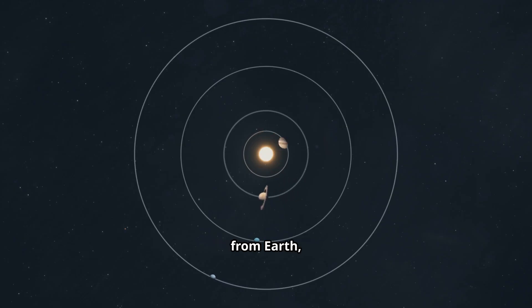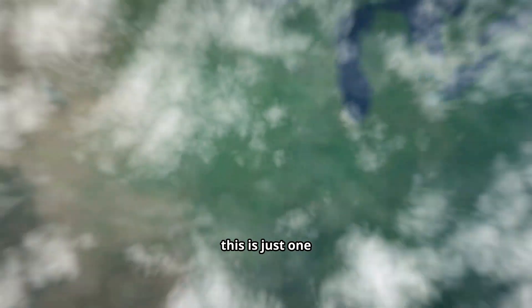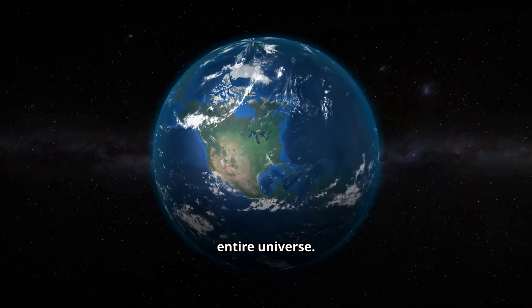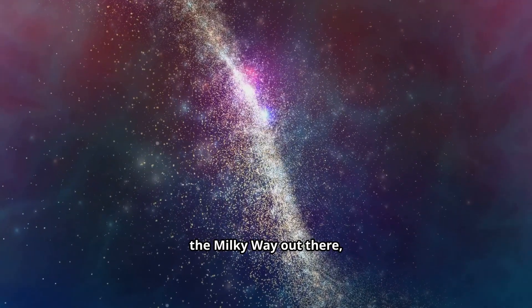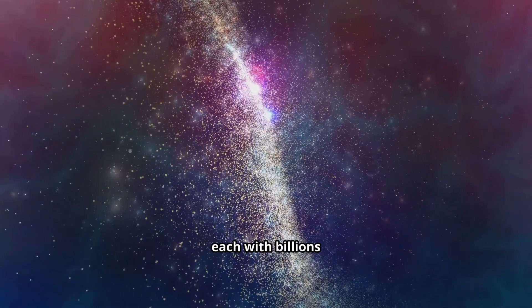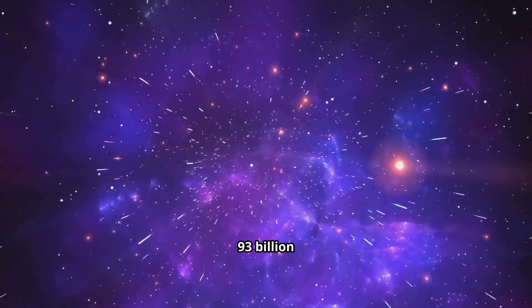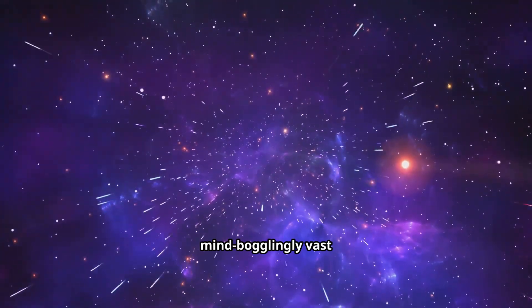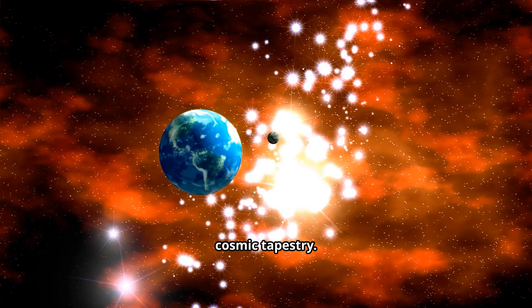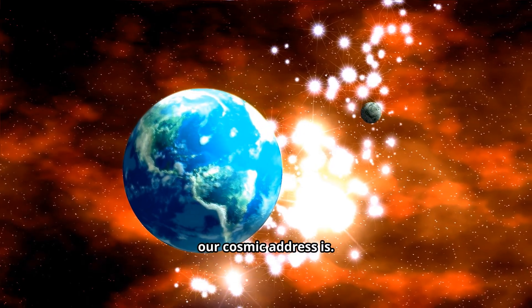So, we've journeyed from Earth, through our solar system, to our home in the Milky Way, and even met our galactic neighbors in the Local Group. But remember, this is just one tiny corner of the entire universe. There are billions, if not trillions of galaxies like the Milky Way out there, each with billions of stars. The observable universe stretches for an unimaginable 93 billion light-years across. Our Milky Way is just one tiny speck in this mind-bogglingly vast cosmic tapestry. It truly makes you realize how small, yet how special, our cosmic address is.